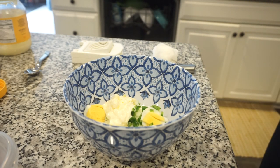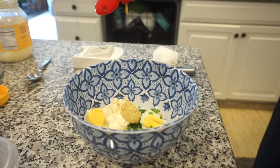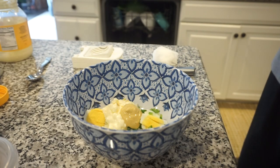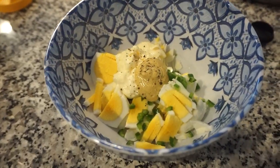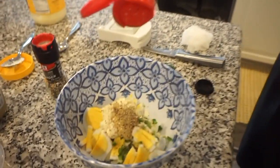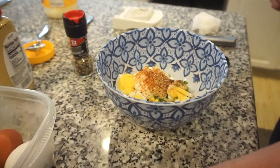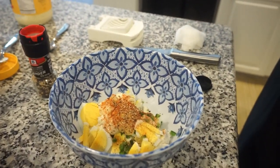We added about a generous tablespoon of Dijon mustard, then plenty of black pepper since he loves it, a sprinkle of paprika, and about a tablespoon of the jalapeño juice — not too much to start. Then we stirred it all up.